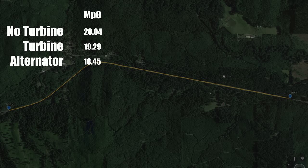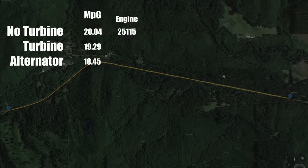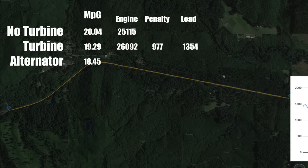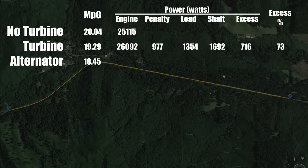How is that possible? Let's convert all the numbers to watts to make it easier to compare. With no turbine, the engine has to output a little over 25,000 watts just to maintain a constant speed. With the turbine, the engine outputs 26,000 watts — a difference of 977 watts. But if we graph the wind turbine output, it averages a little over 1,300 watts from a generator that's only 80% efficient at converting mechanical power to electricity. So the turbine itself was generating 1,692 watts at the shaft, which is 73% more than what the engine put into it. Surely there must be something wrong with my math — let's move on to the alternator testing to see if those numbers make any more sense.